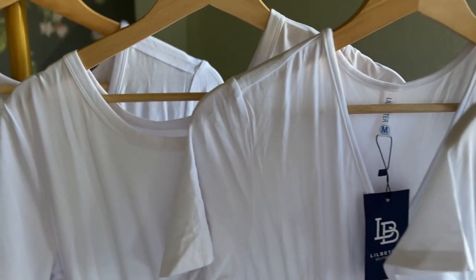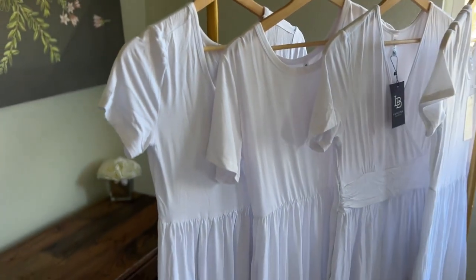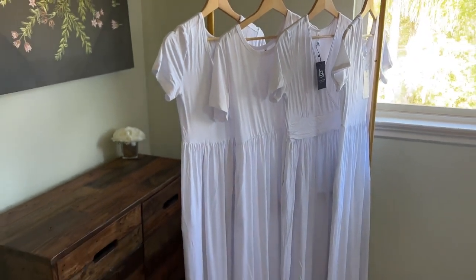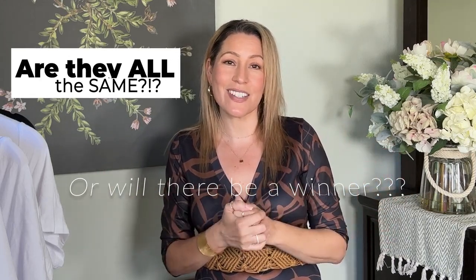I'm going to compare the white t-shirt dresses that I picked up — a total of four. The same one I already own, plus three others that were popular sellers with a good amount of reviews. I'll let you know how they fit, the thinness, and all my thoughts on them. So if you're interested to see who has the best white t-shirt dress on Amazon, just keep watching.